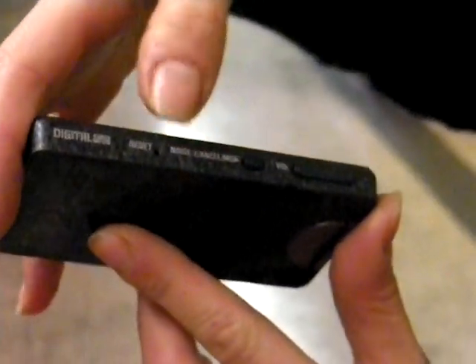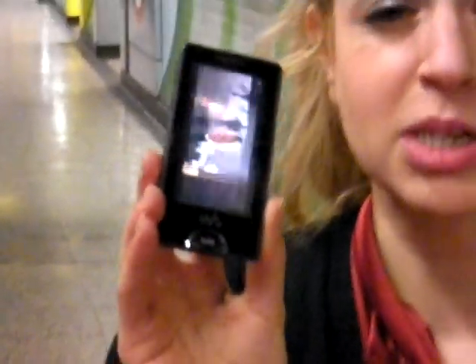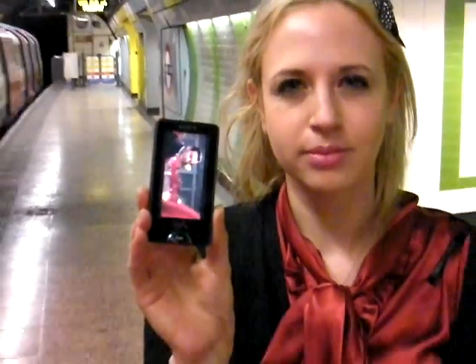Along the side here, as you can see, we've got the noise cancelling section that we can turn on, as well as the volume control. The whole device is really slim and lightweight. If you're a fan of Sony, the X-series must be what you've been waiting for. Thank you very much.